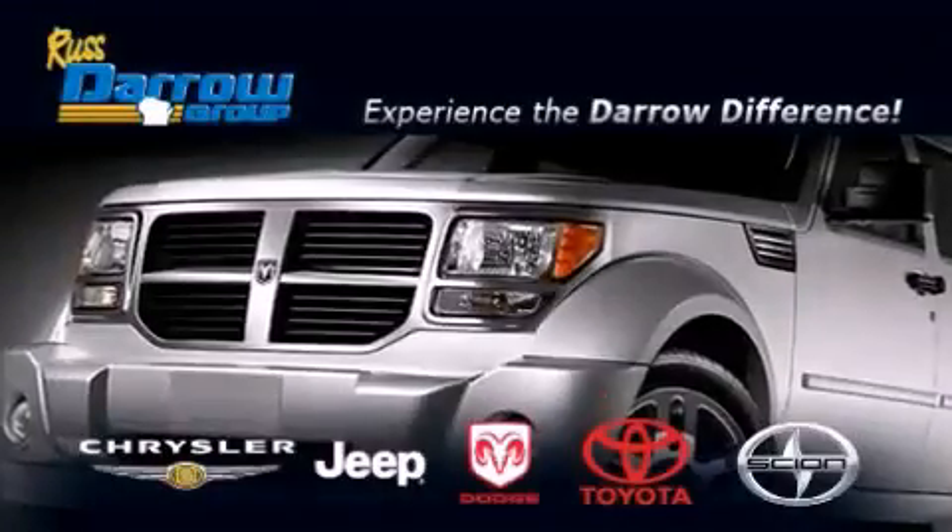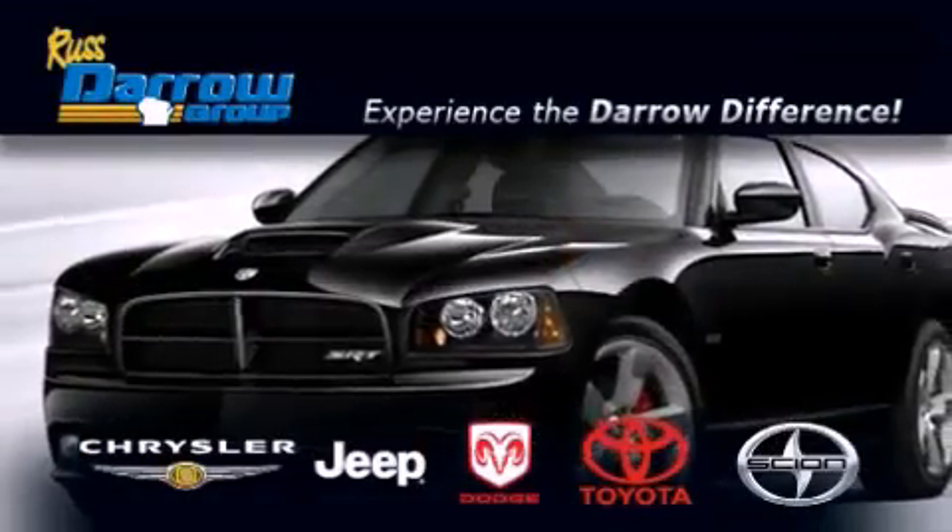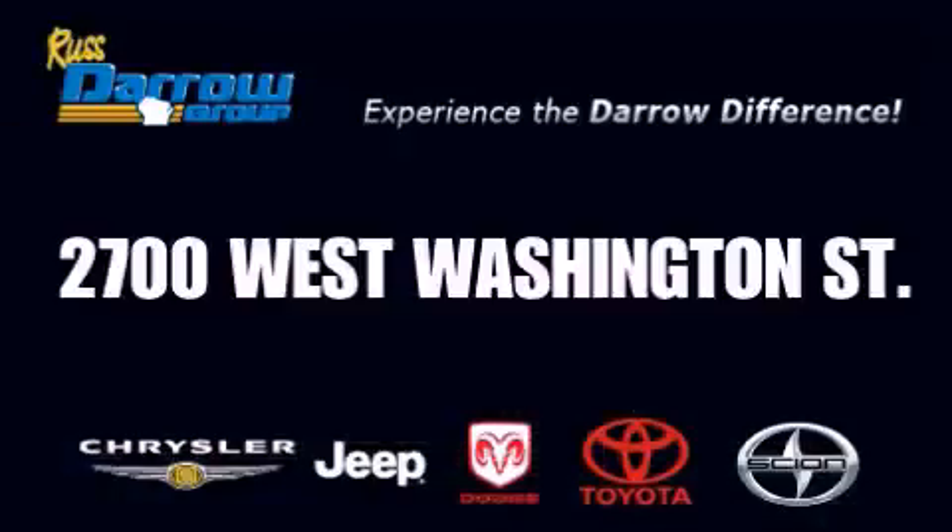Get the RustDaro difference today, only at RustDaro Toyota Scion Chrysler Jeep Dodge West Bend. RustDaro!